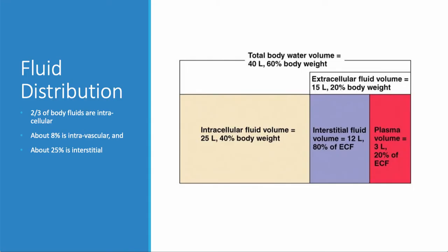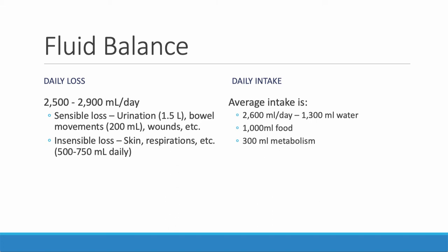Fluid distribution is partly a function of the kidneys. About two-thirds of body fluids are intracellular. What surprises me is that 25% of body fluid is interstitial — in the third space. So fluid balance has to be a balance between daily loss and daily intake. Daily intake is two or three liters a day, divided between fluid intake, food intake, and some water produced during metabolic processes.